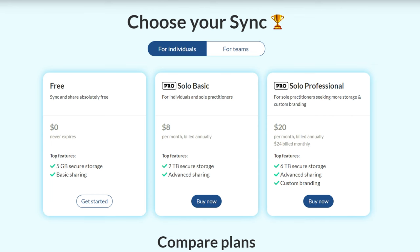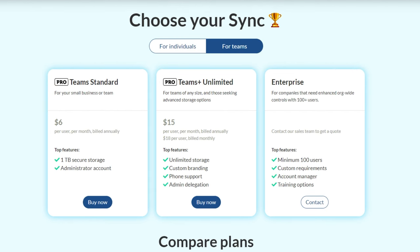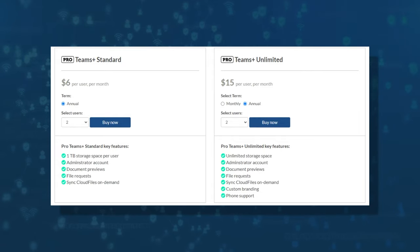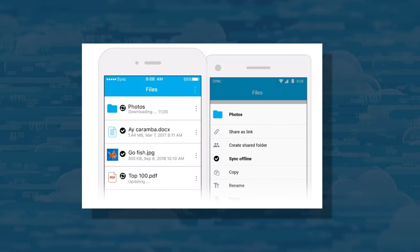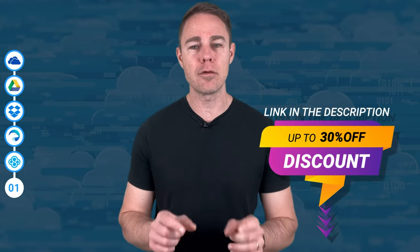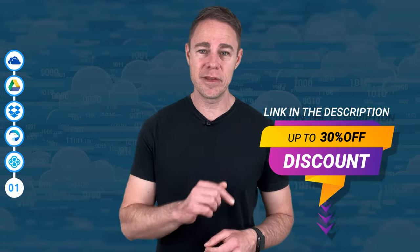Sync is geared toward high-end consumers, starting at 1TB of storage and eventually leading to unlimited storage. It does have some reported slowdowns — it isn't the fastest horse in the race. The premium-level storage is priced below Dropbox but higher than most, ranging from $8 to $20 for personal plans and $6 to $15 per user per month for business plans. Split with someone, you can get Sync's best plan for $15 per month, which is excellent for unlimited storage. A 30% limited-time discount for Sync is available in the video description.